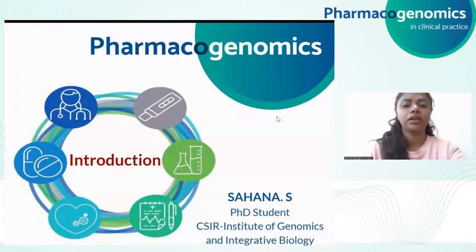Hello everyone, I am Sahana, a PhD student working with Dr. Vinod Skaria at CSIR Institute of Genomics and Integrative Biology. In this session, I would be giving a brief introduction on pharmacogenomics and its importance in implementing clinical practice.